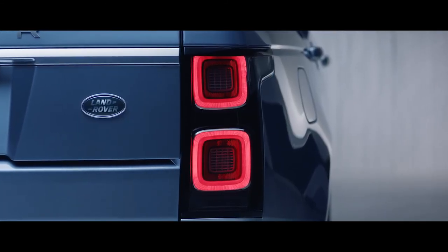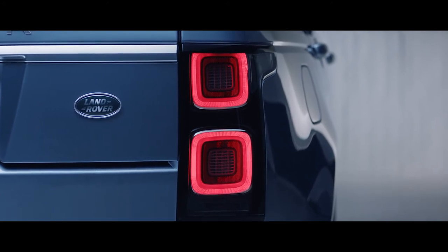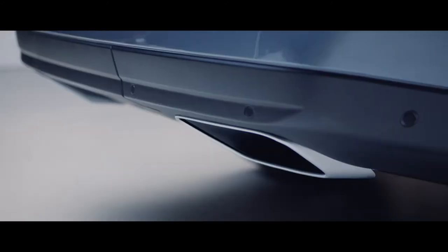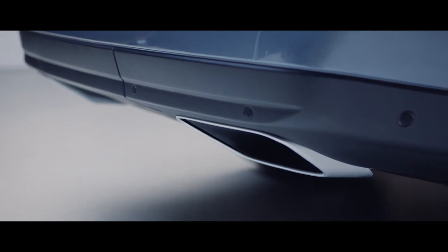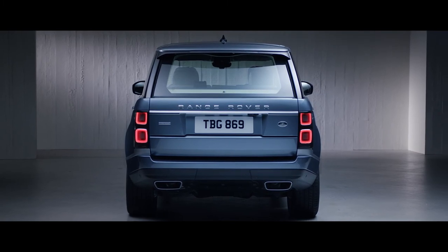At the rear, the new LED taillights have a self-assured simplicity. Dynamic integrated exhausts complement the elegant looks of the new Range Rover, and further enhance the vehicle's iconic design.